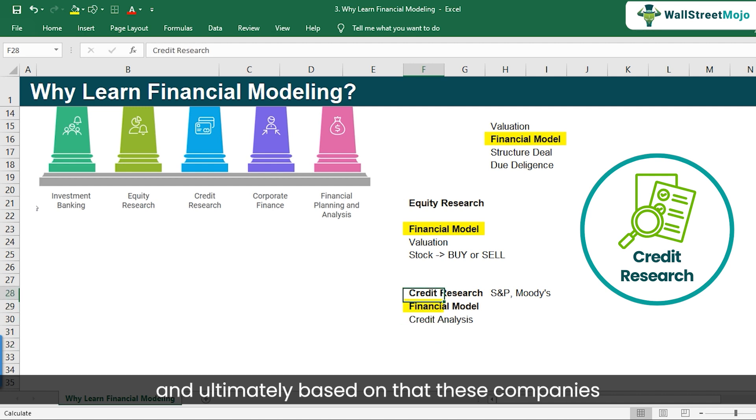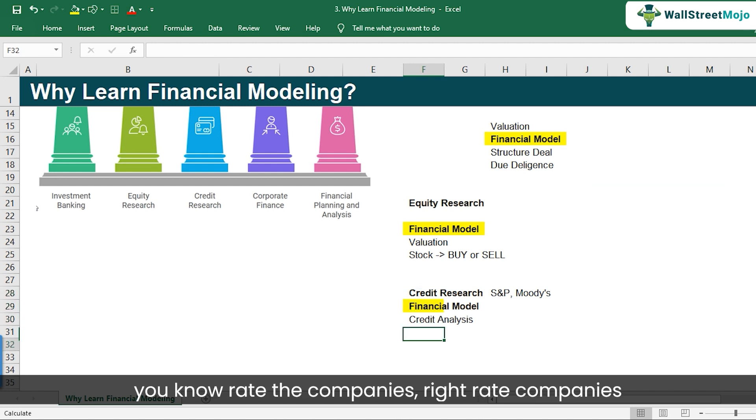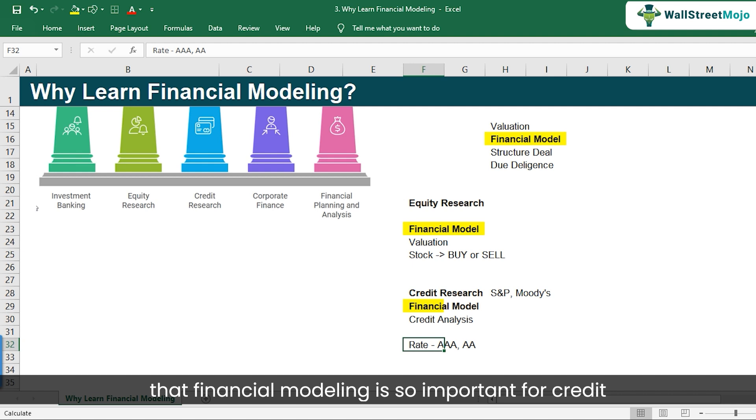And ultimately, based on that understanding, companies like S&P and Moody's rate company debts as AAA, AA, and so on. This is how financial modeling is so important for credit analysis roles.